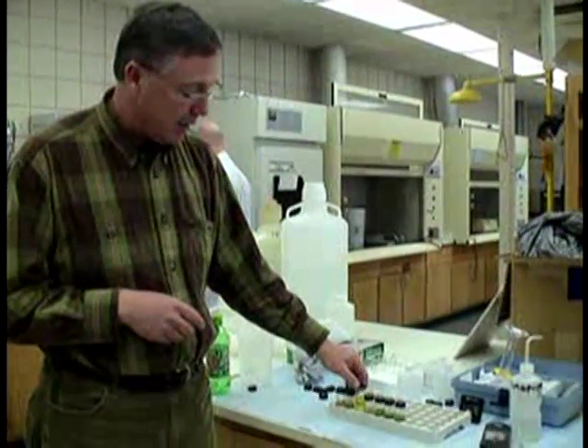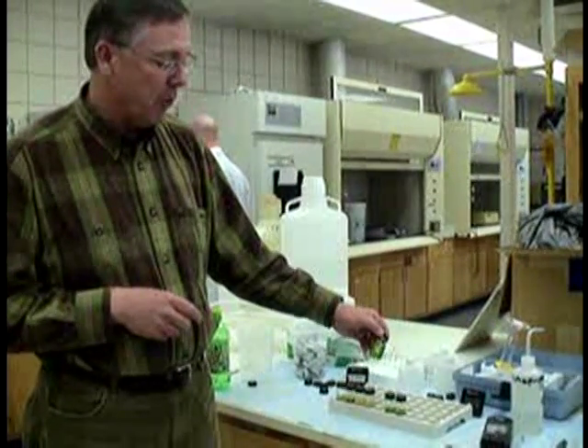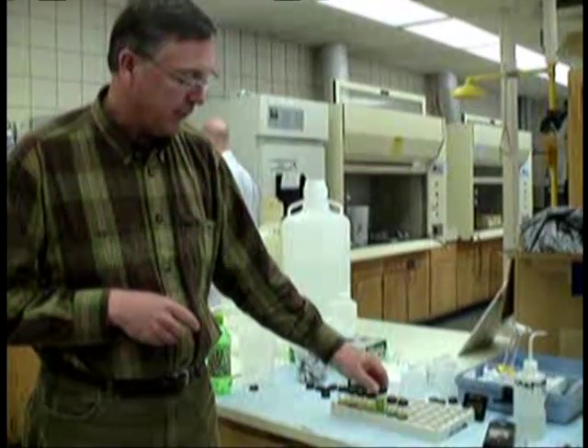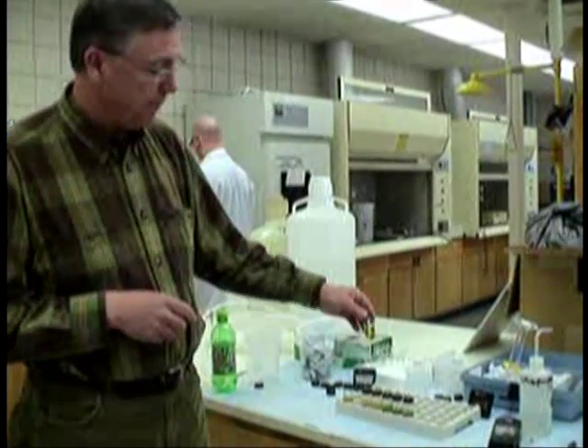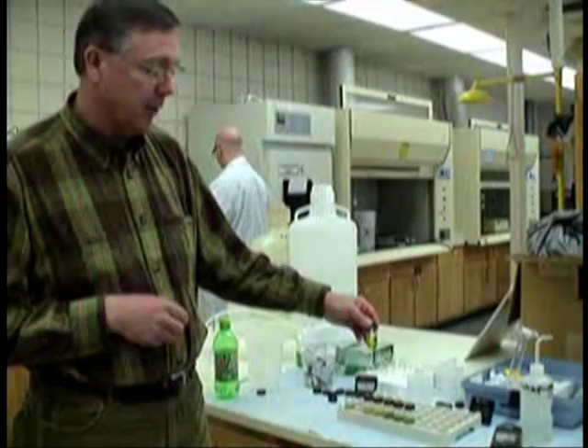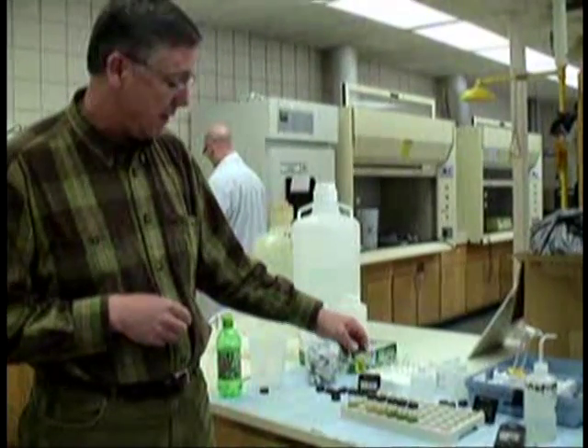So we're conducting some ammonia tests here, and a green color indicates the presence of ammonia in the water. Here we have a sample of the Des Moines River, which obviously contains some ammonia. We have a sample of our treated water and you can see a slightly lighter green, which means we have a trace level of ammonia in that water.